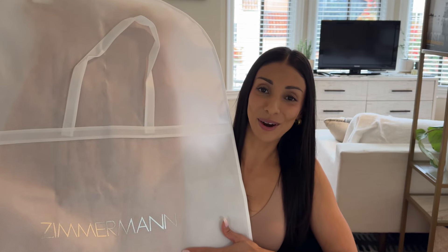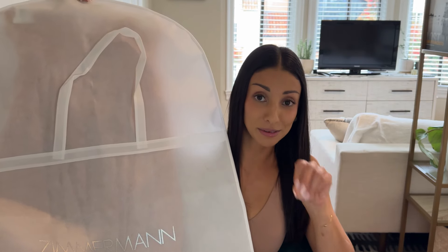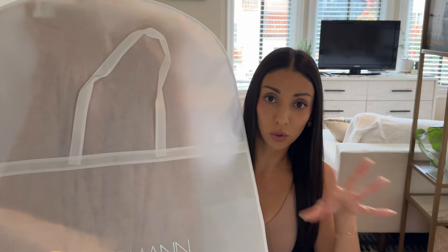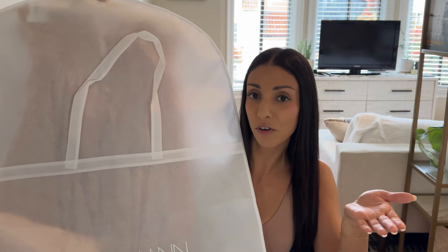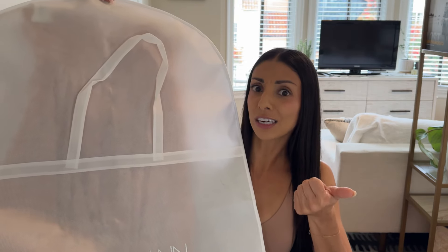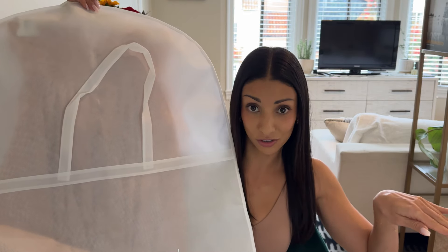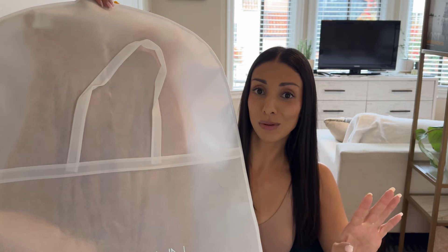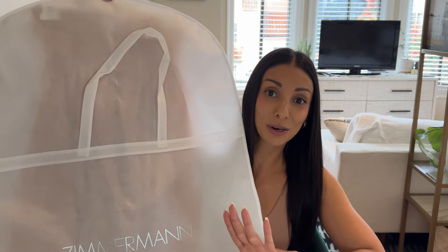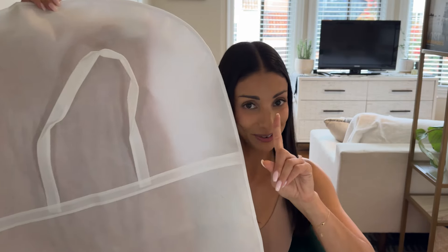First up we have some beauties from Zimmerman, and these are actually going to be my first Zimmerman pieces ever added to my collection. I always thought Zimmerman wasn't sold locally in San Francisco because I could only find online returns in big department stores, but it turns out there's a whole Zimmerman boutique tucked away on a side street in downtown San Francisco. I couldn't believe how well their things fit me.